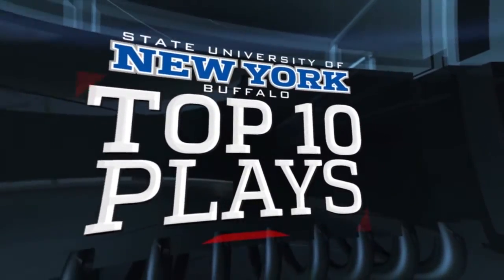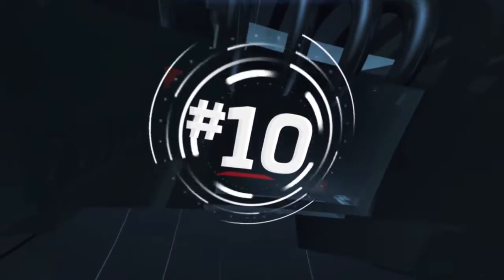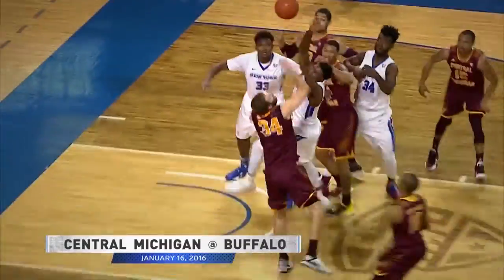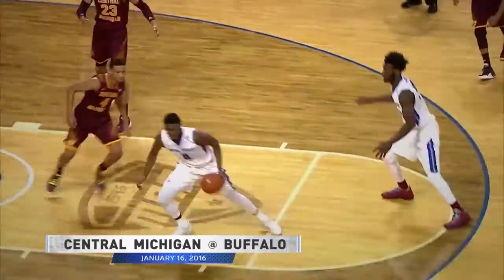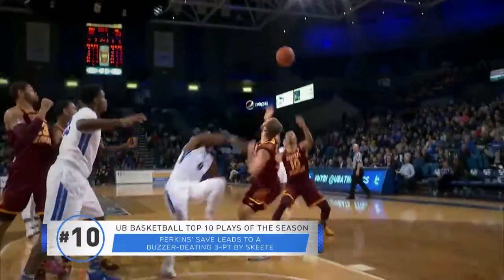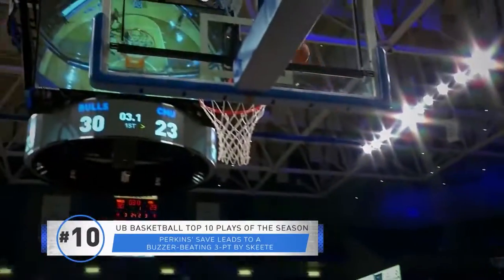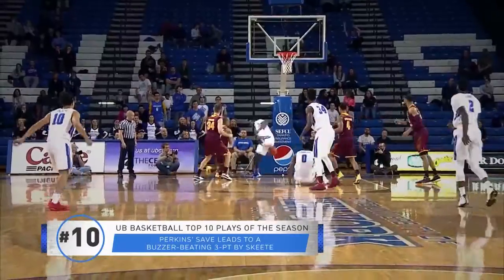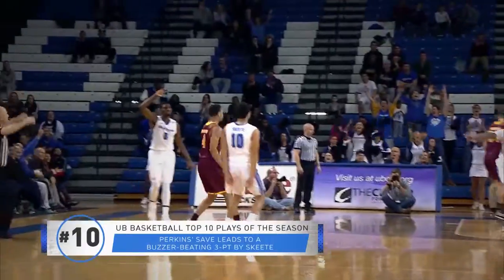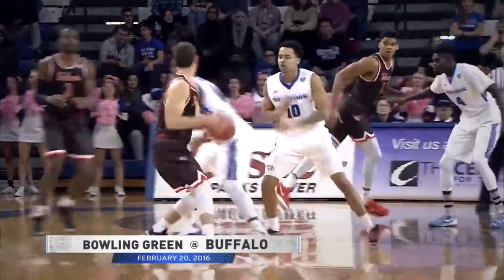Number 10: tries to back in on Simon, throws it to Skeet left wing, tries a three — no good, off the back iron, rebound loose, it's on the deck. Hamilton has it, five to play. Skeet left wing for three — oh wow! Great hustle by the Bulls. Blake Hamilton got the loose ball, found Skeet, makes the three-pointer as time expires in the first half, giving the Bulls a ten-point lead. Bulls had not scored in close to five minutes.